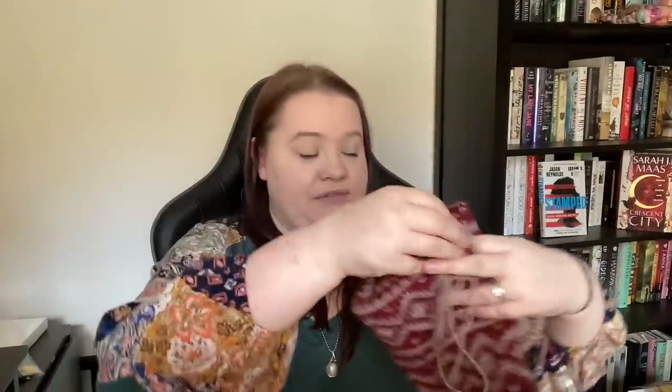Once I realized I needed to either tear apart my house to find my ball winder and swift or pick a new project, I've had decision fatigue. I must still be in the mood for the shrug enough that I need to find that equipment. Let's switch over to books — I'll try to make this brief because this video was supposed to be a half hour and that was half an hour ago!